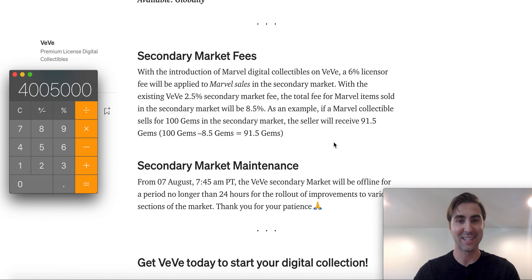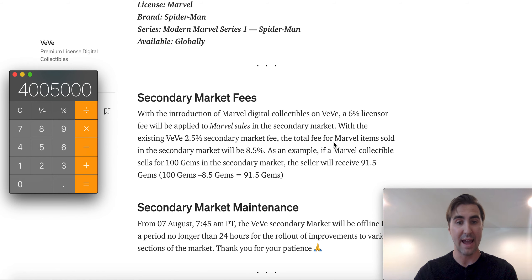I was going through the details again after doing that video and that popped up. Like I said, I was just so excited about the other details before that I skipped this part. But I want to give you that heads up because this is a little bit different — you definitely have to account for these fees. It looks like for all the Marvel collectibles moving forward, it's going to be the same thing. So if you are in this to make money or flipping, or even just collecting and you plan on selling down the road, you've got to take into account that 8.5% fee.